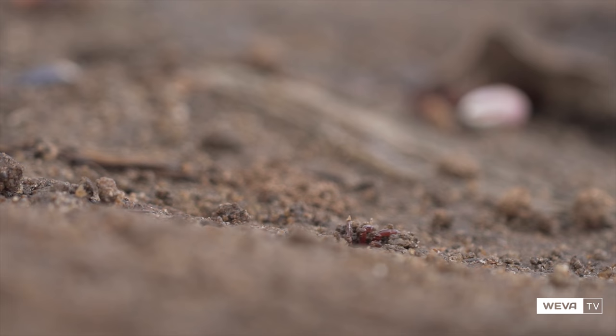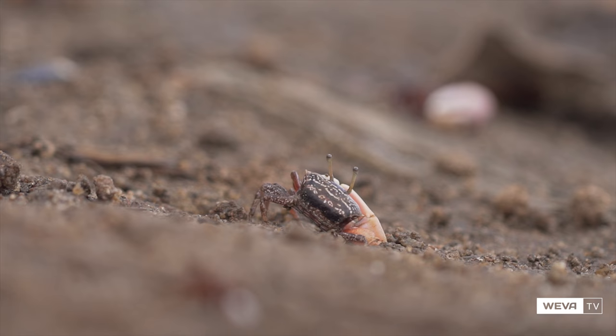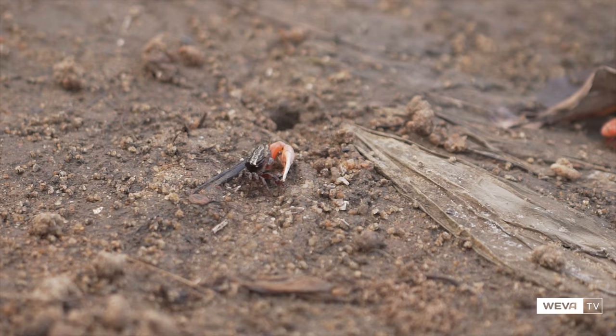The burrow is extremely important. It is a refuge during high tide, and during low tide it is a source of water for keeping the gills wet. It is an escape from predators, it is the site of mating and incubation. The space around the burrow is used for feeding and courting.